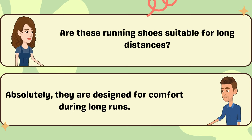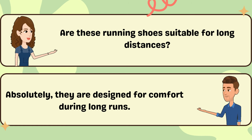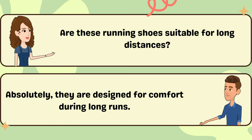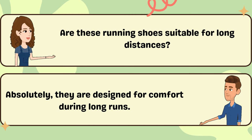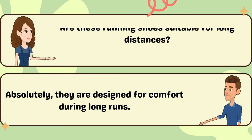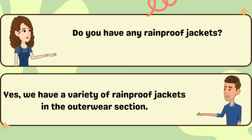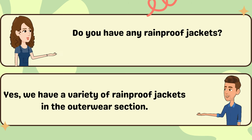Are these running shoes suitable for long distances? Absolutely. They are designed for comfort during long runs. Do you have any rainproof jackets? Yes, we have a variety of rainproof jackets in the outerwear section.